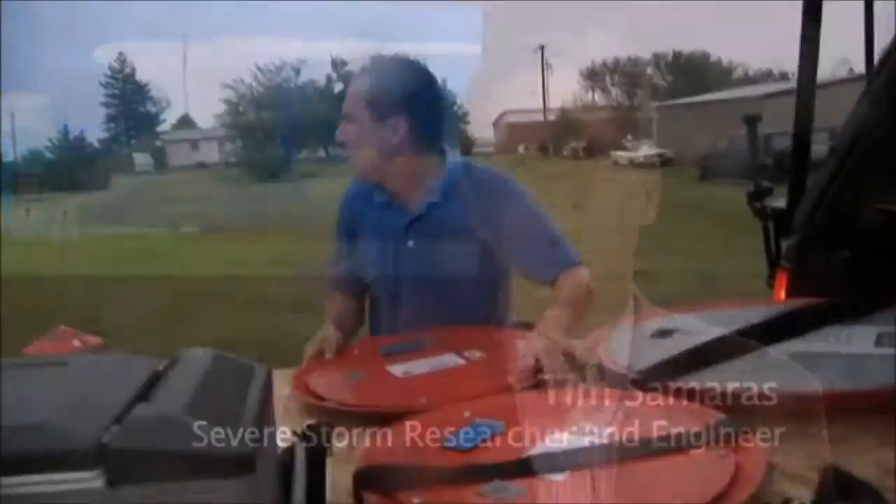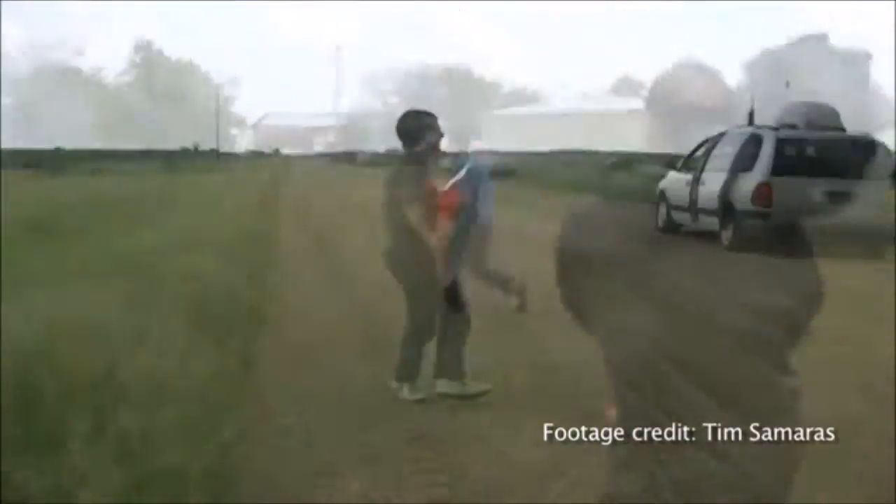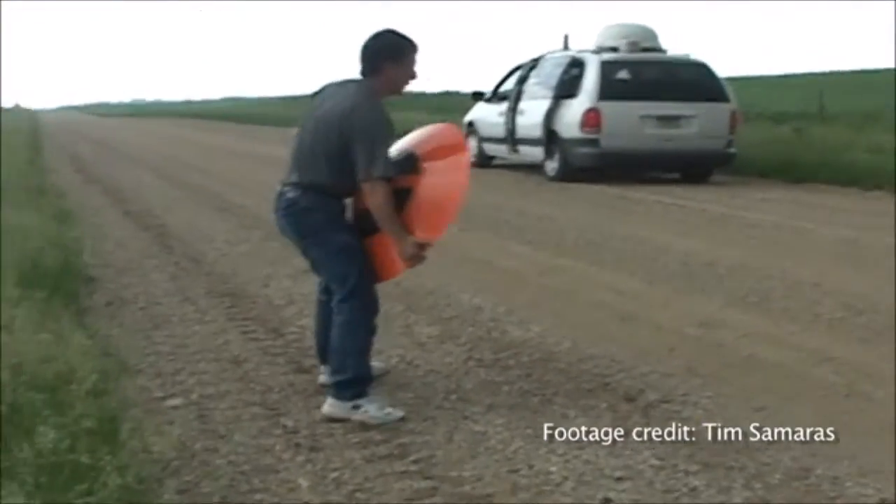Since I was a kid, I've always been interested in storms. As an engineer, I try to understand how things work, so I actually built and designed a device to measure the weather — basically on the inside of a tornado.